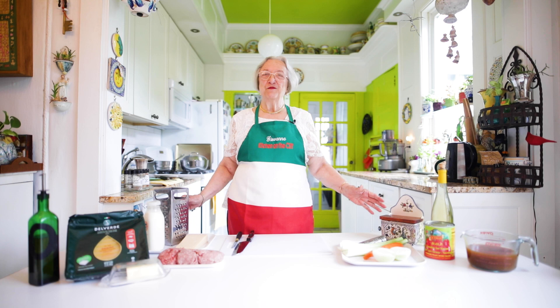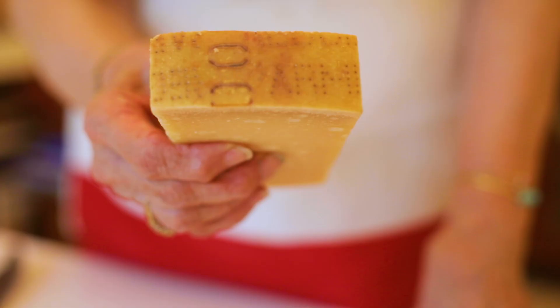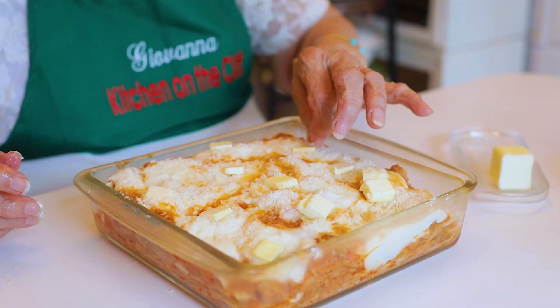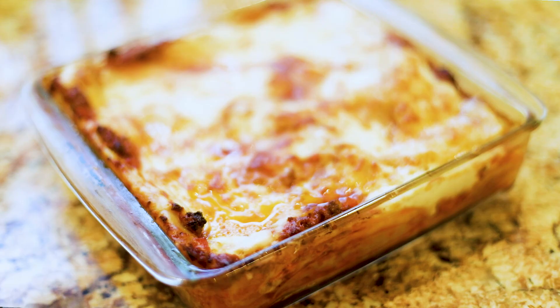Buongiorno e benvenuti. My name is Giovanna and I invite you to my kitchen on the cliff. Today we're going to make something that most of you are familiar with — a holiday dish that everybody loves: lasagna.